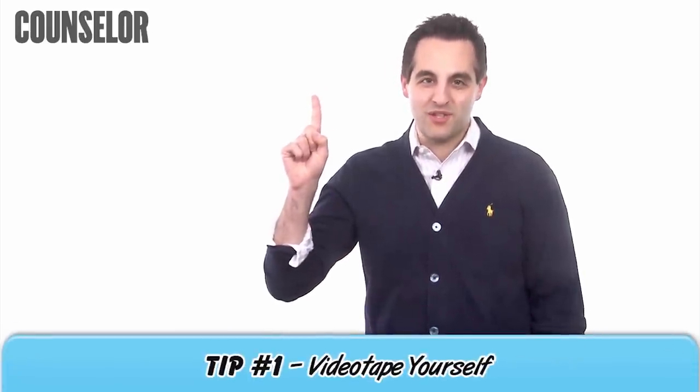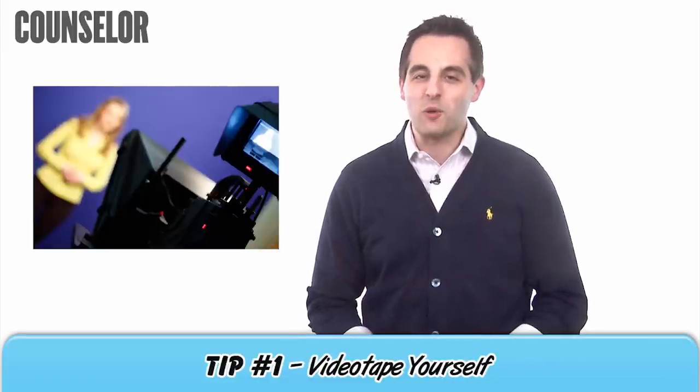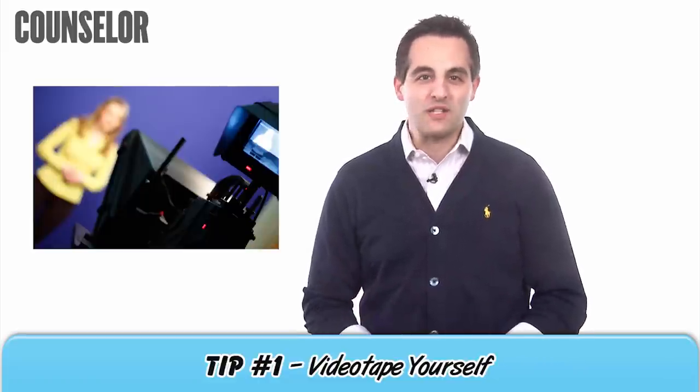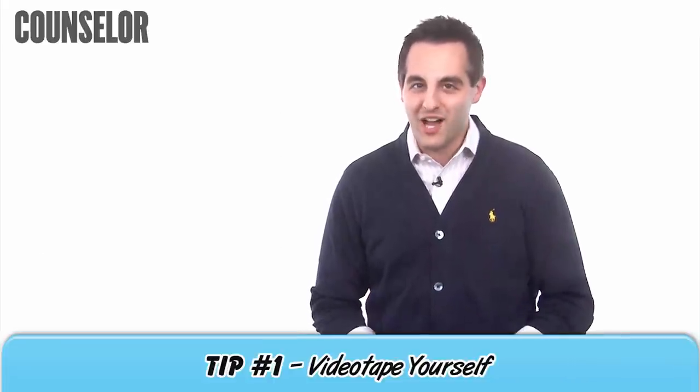Tip number one: videotape yourself. It might seem awkward at first, but it's still the best way to improve quickly. Run through a presentation in front of friends or family members, and then watch the video several times.